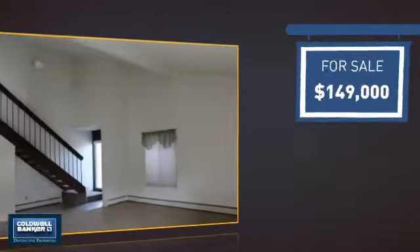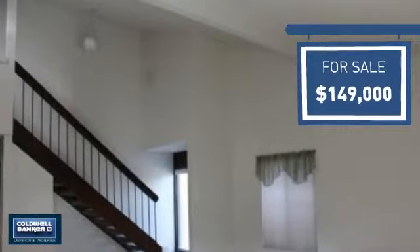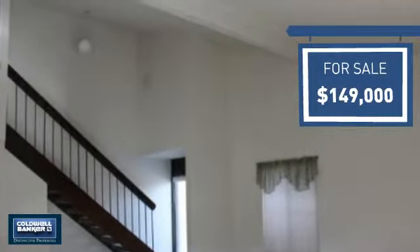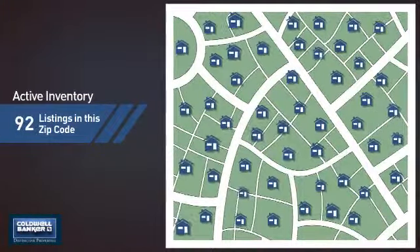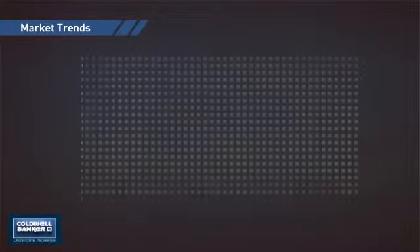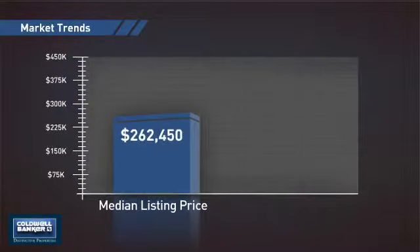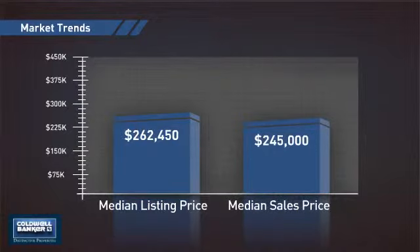Currently listed at just under $150,000, it offers an excellent value for the area. Wondering how it stacks up against the competition? There are now just over 90 homes on the market within this zip code, with a median list price of just over $260,000 and a median sale price of just under $250,000.